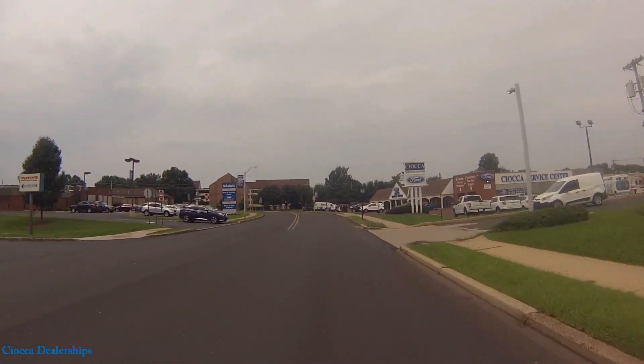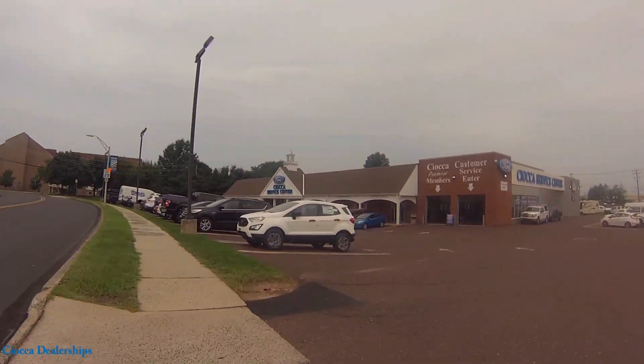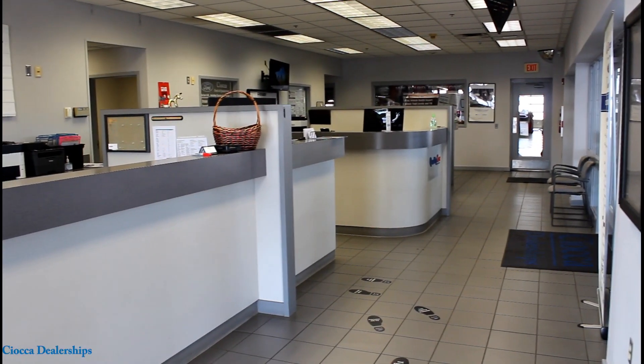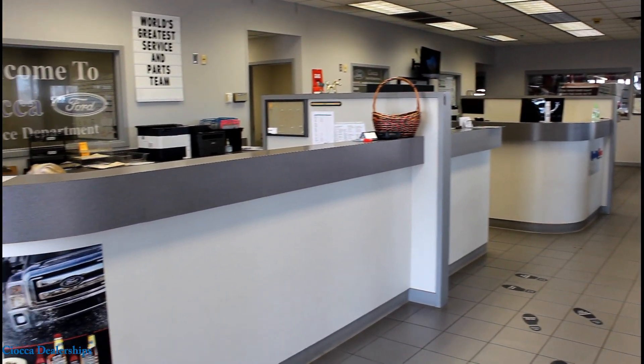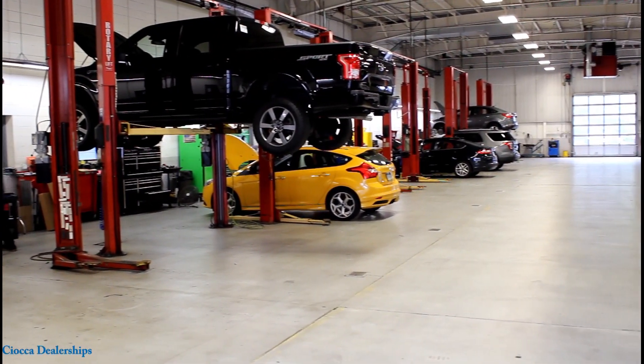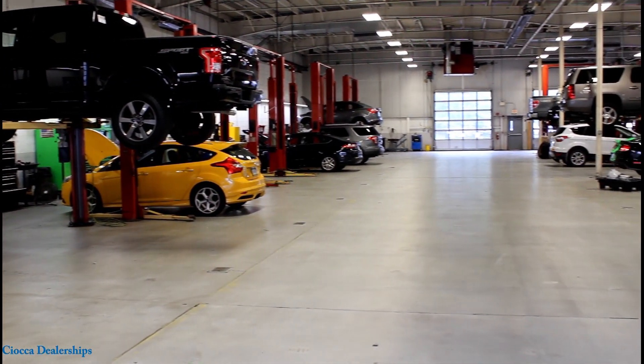Simply pull in and drive up to one of our convenient drive-through garage doors. Our goal is simple: exceed our customers' expectations every day. Our entire staff is highly skilled and trained to accommodate any of your vehicle needs, and no one is better qualified to service your vehicle than our team of Ford Master Certified technicians.